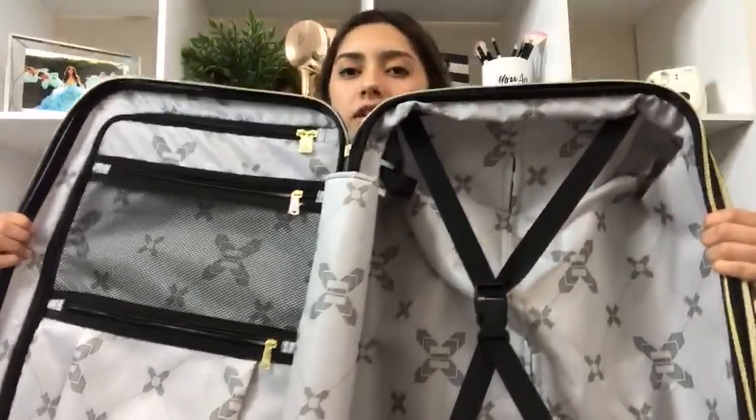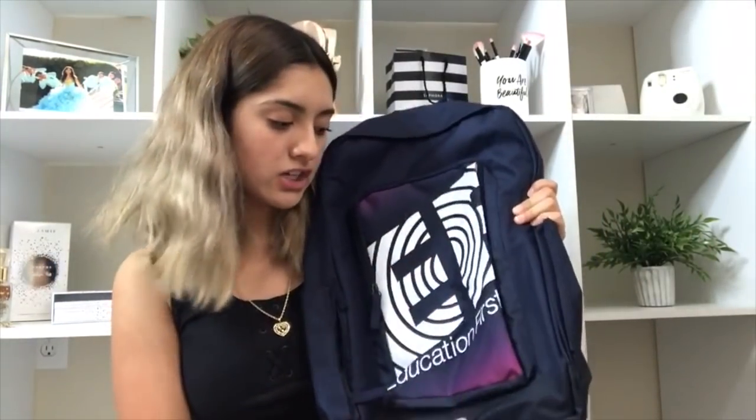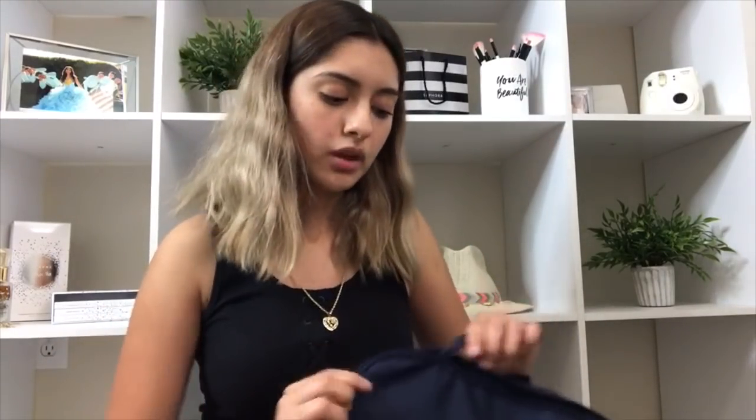So to start off I want to show you guys my carry-on. I have this suitcase — it's a standard size, it's black and it has a pretty floral print. I just got it because I usually use the normal big ones since I overpack. This is the inside of it — it has these pockets. And this is my second bag. It has an E and F on it, which stands for Education First. That's the program I'm going with, with some kids from my school.